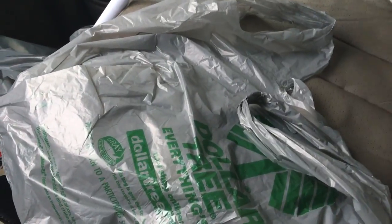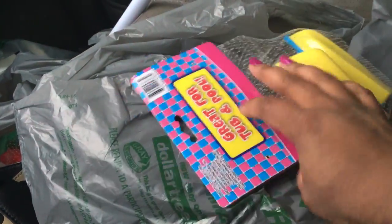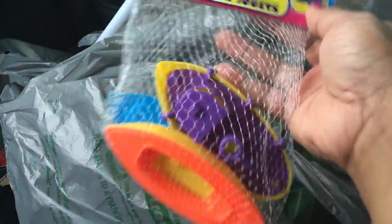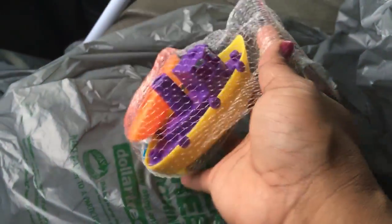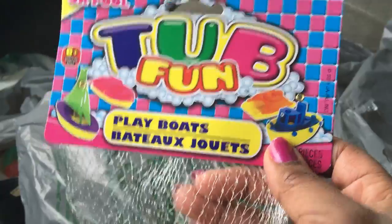And then lastly in this bag, I decided I needed some bath toys. I never hardly buy them toys unless it's their birthday or something like that. These are the ones I think they've had forever — I had these growing up, I remember these. It's the Tub Fun Playboats.